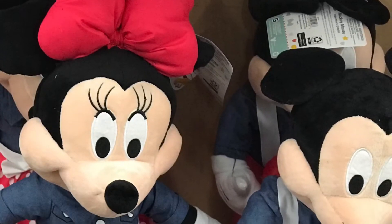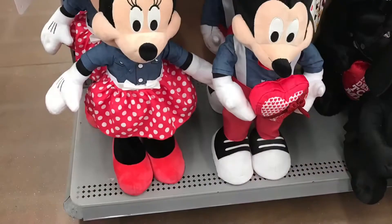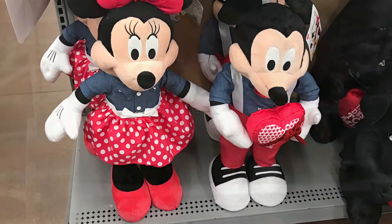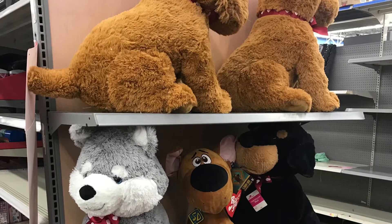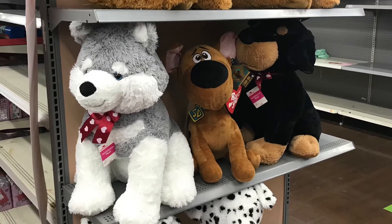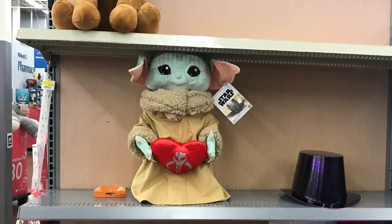I saw these Disney stuffed animals — the standing ones — at Walmart. I think they were all $20. I almost wanted to buy them all, they were so cute, the Disney ones. And here is Baby Yoda — I thought Sabrina would like that.